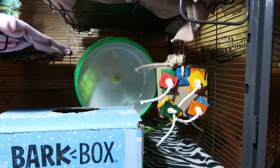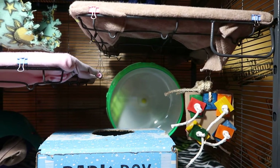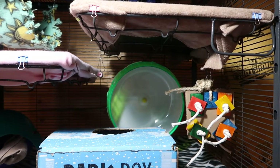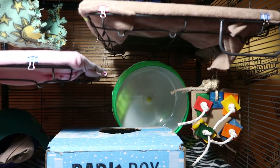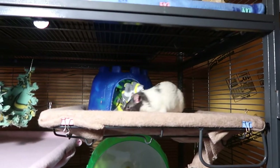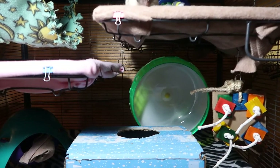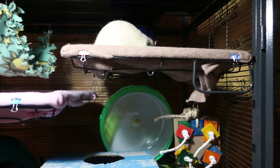Down at the bottom I do have a wheel that they don't use. I've always been told that most rats don't use wheels, but I like to offer it just in case. Mine do not really use it, but once in a while I catch Morty running in it, though it's really rare.